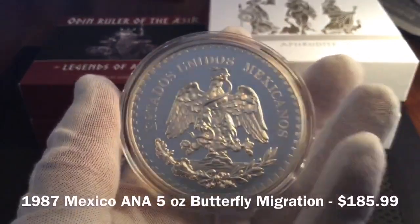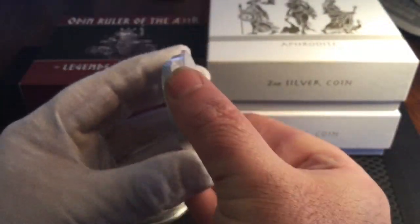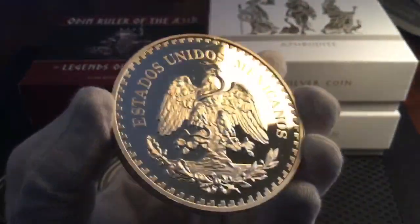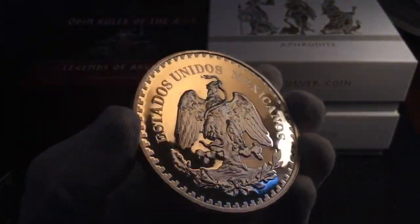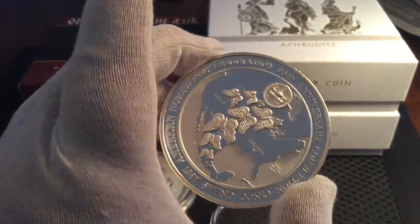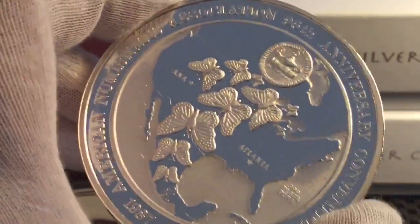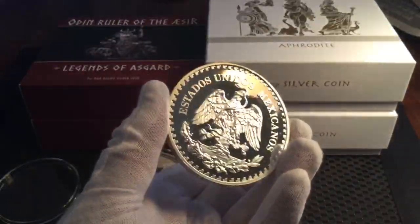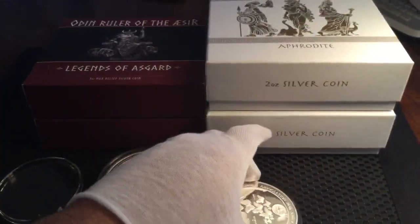I've got it for $185.99. This is the 5-ounce American Numismatic Association 96th Anniversary Convention — Cinco Onces — 1987. It is a proof; that's how they were released. There's a mintage max of 2,000. It's not easy to find, especially in this great condition.